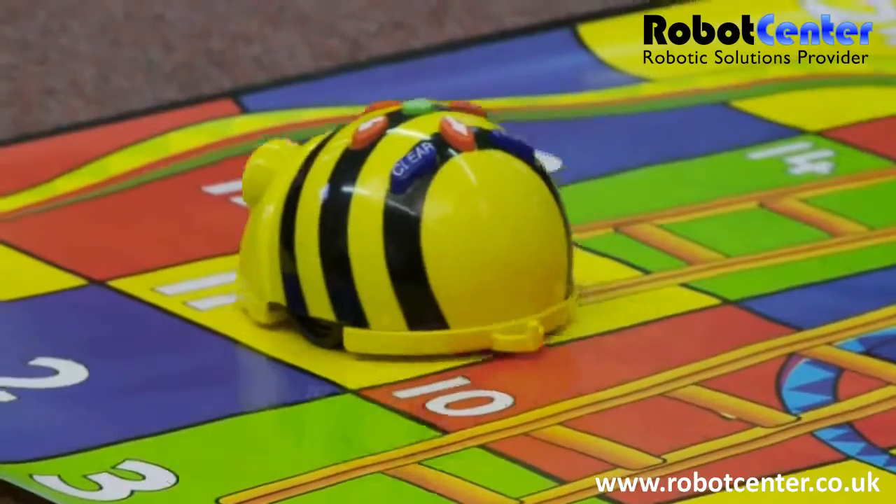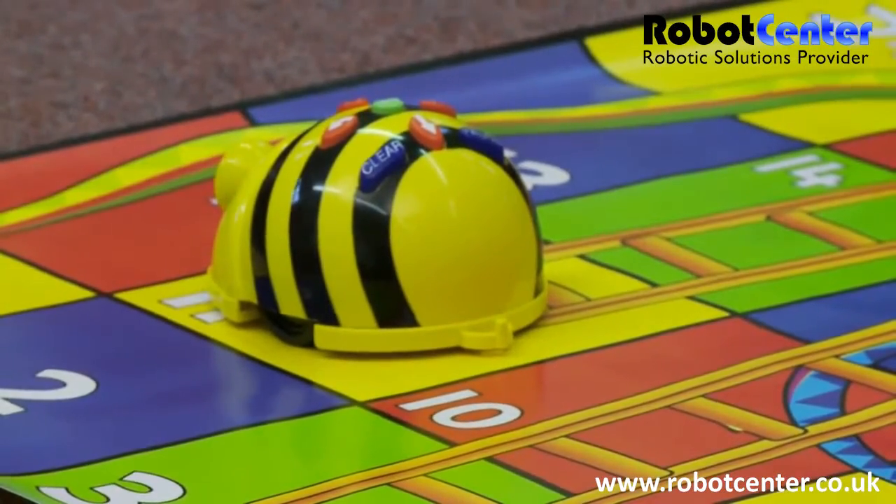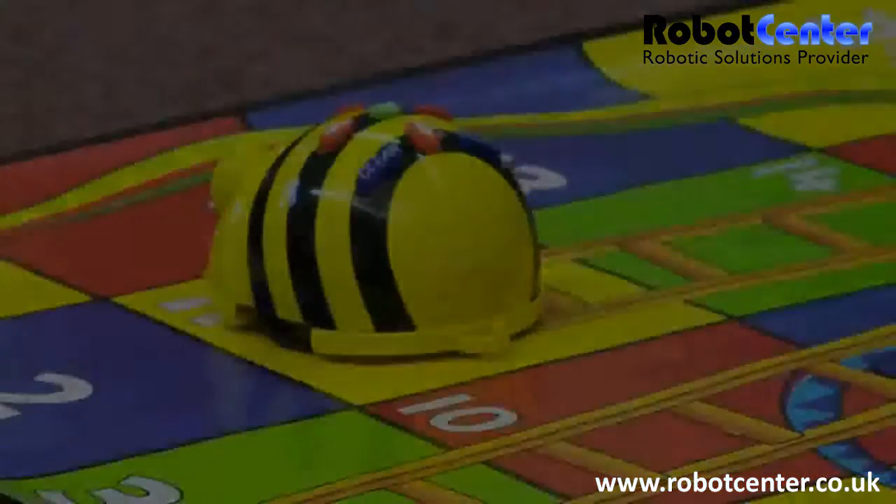What number has he landed on? Eleven. And he's got a huge ladder to climb up, hasn't he?